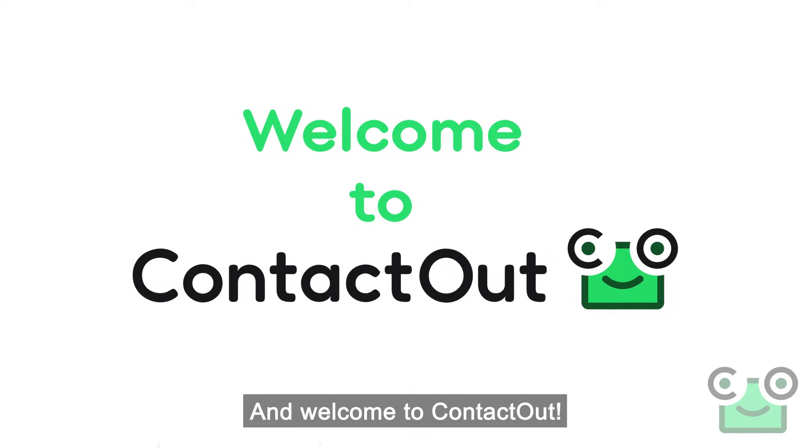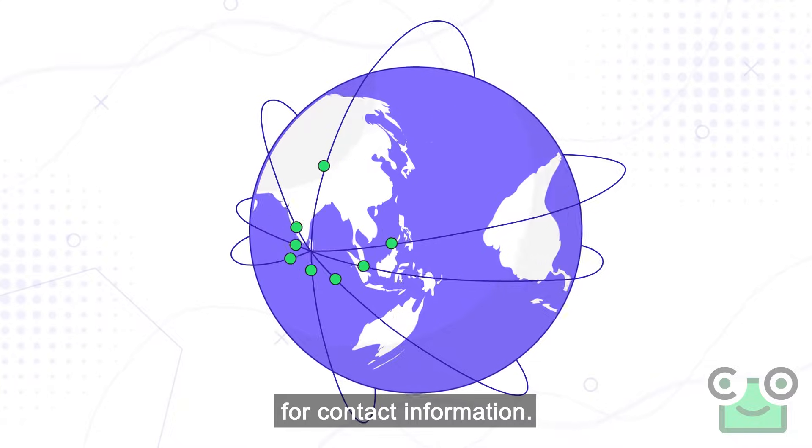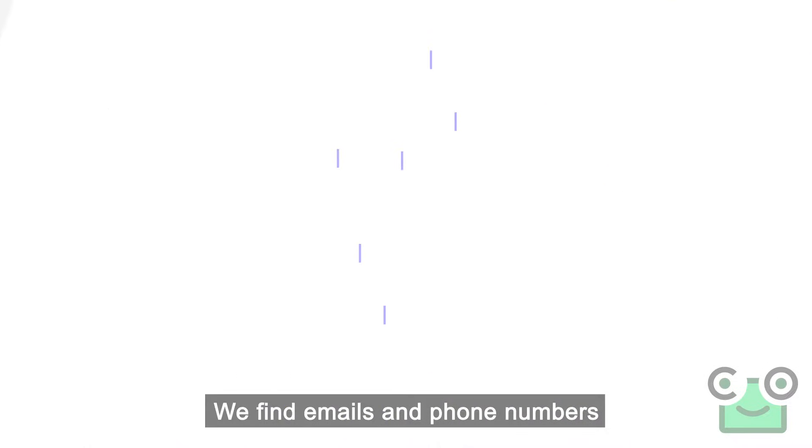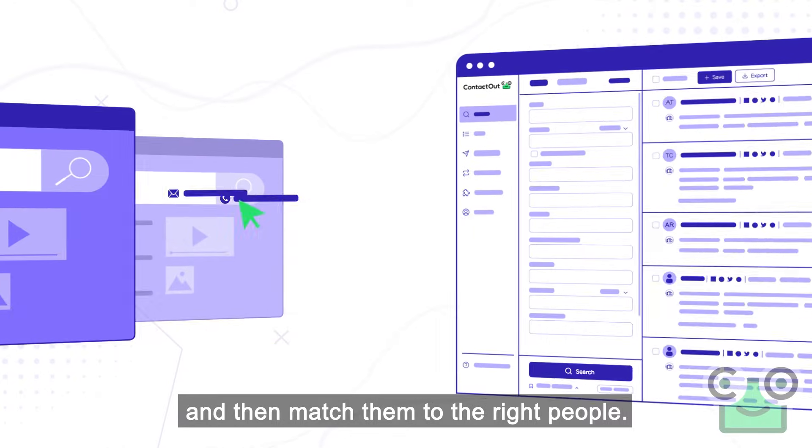Hello and welcome to ContactOut. ContactOut is the world's biggest and most accurate database for contact information. We find emails and phone numbers from public pages on the internet and then match them to the right people.